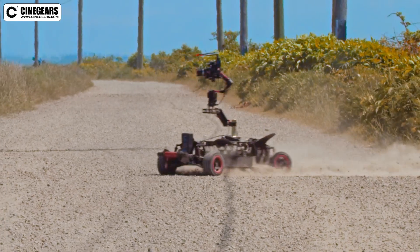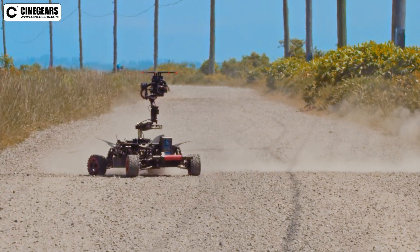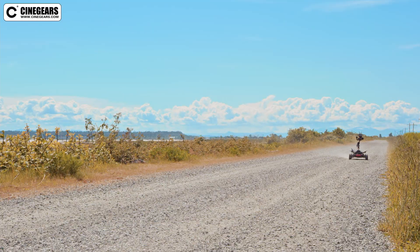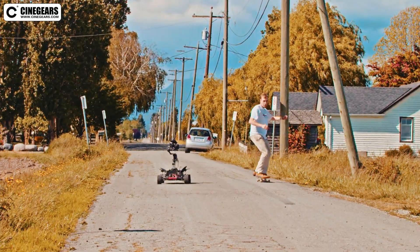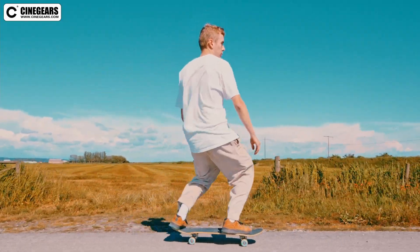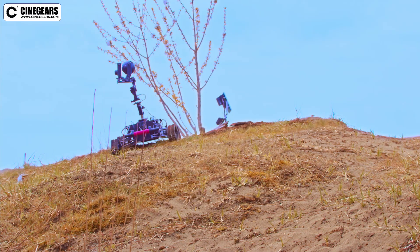For less extreme situations, we recommend the off-road tire. We took tracks on a dirt road and the off-road tire gave us the best results there. For on-road shots, we recommend our standard tire, as there is plenty of grip available. We found that the tracks performed best on sandy or grassy areas.